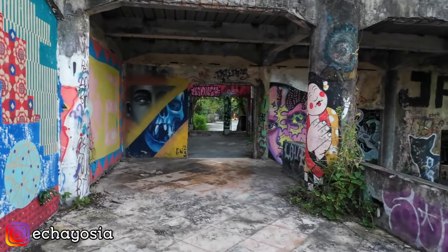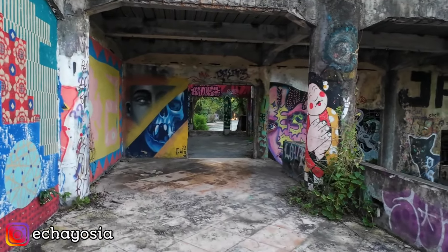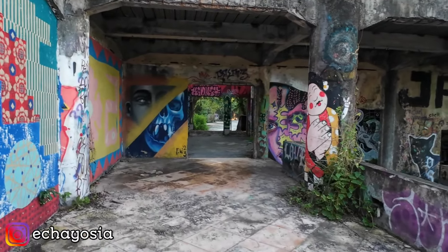Anginnya kenceng banget di sini temen-temen. Gak tau nih audionya kayak gimana karena aku gak punya mic. Nah ini di dalam gedungnya modelnya kayak gini, keren banget. Sepertinya ada orang yang kesini, nongkrong-nongkrong juga ya. Karena kalau sore itu rame yang nongkrong di sini.